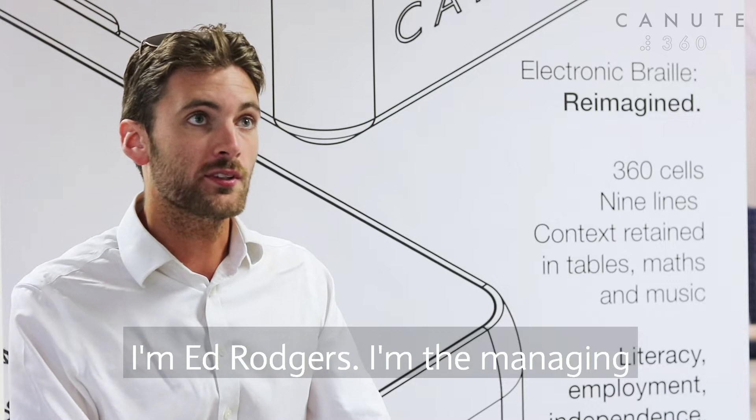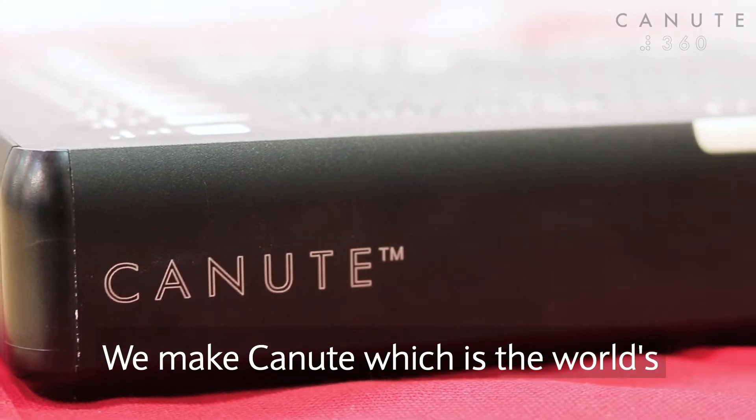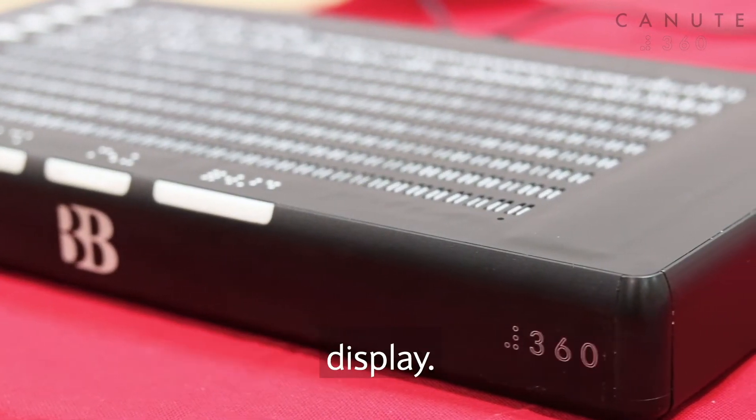I'm Ed Rogers, the Managing Director of Bristol Braille Technology. We make Canute, which is the world's first affordable multi-line braille display.